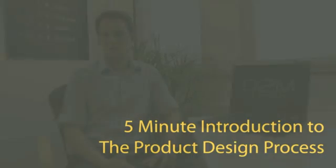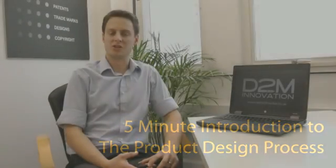Hi everyone, my name is Phil Staunton, Managing Director of D2M Innovation Limited. This short video gives you an introduction to the product design process and the benefits of product design to people who are looking to launch new product ideas.